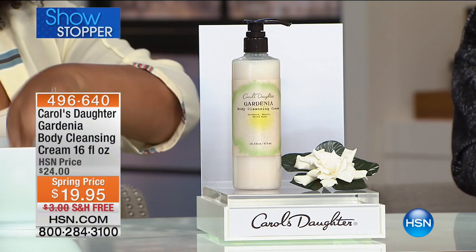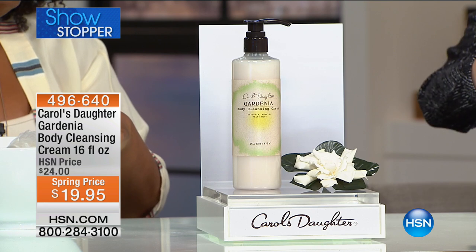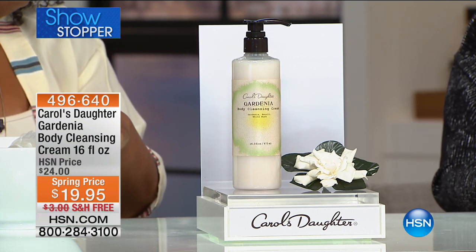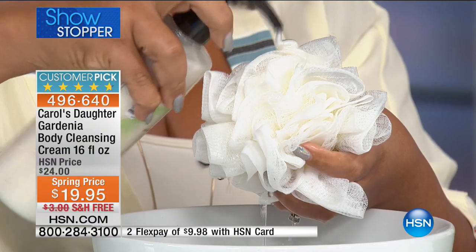Incredible moisture right in your shower — a sulfate-free cleanser, an HSN exclusive. This is the final quantity of the gardenia body cleansing cream. We used to sell eight ounces for $18 — that sold out. For just $1.95 more, you get double — twice as much. We have about 1,500 units: ready, set, go. When it's gone, it's gone. Lisa says if there's a bottle left after air, she's ordering it immediately — it doesn't exist in her warehouse. This is an exclusive item for HSN.